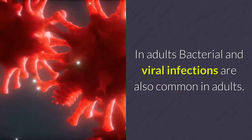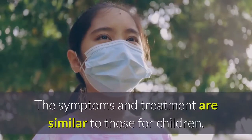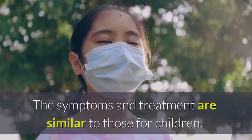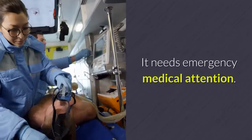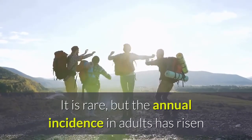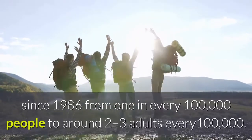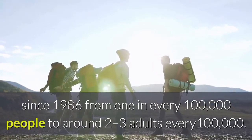In adults, bacterial and viral infections are also common, and the symptoms and treatment are similar to those for children. Epiglottitis causes the same symptoms in adults as in children and needs emergency medical attention. It is rare, but the annual incidence in adults has risen since 1986 from one in every 100,000 people to around two to three adults per 100,000.